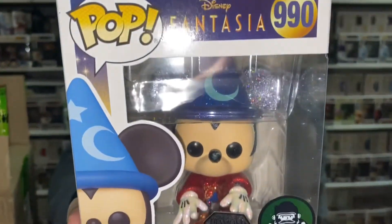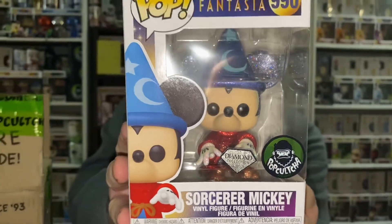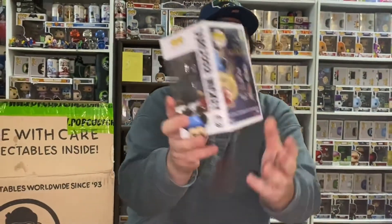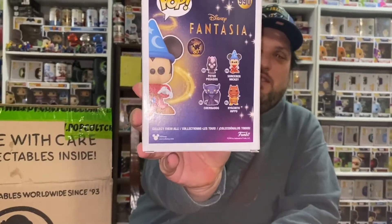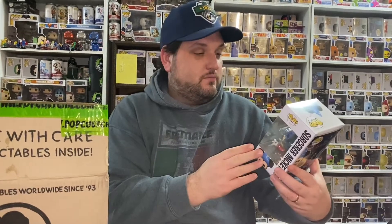I'm not sure which ones Christy has — oh, she's got the whole set now because I bought them for her for her birthday. I forgot all about that. She has every Fantasia 80th anniversary one. That is very cool.